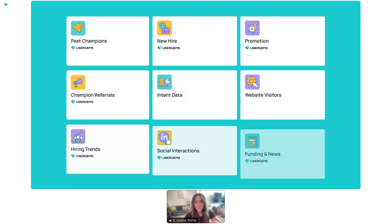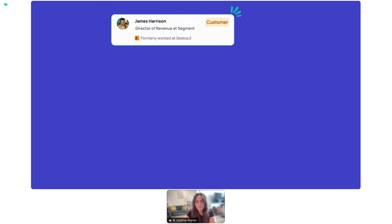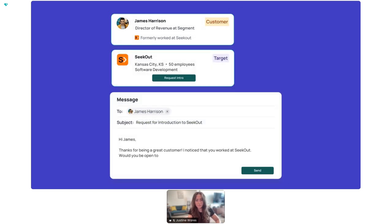That's why UserGems released a new signal — Champion Referrals — which is built to automatically surface which customers are able to refer you to your target accounts and facilitate the outreach.